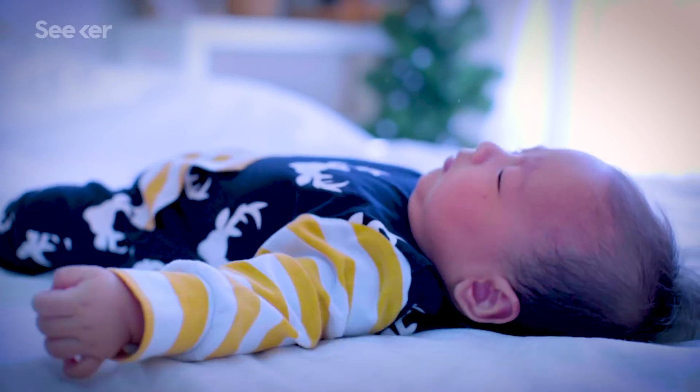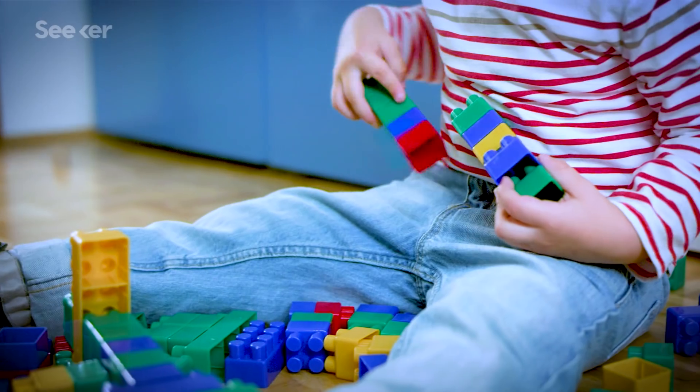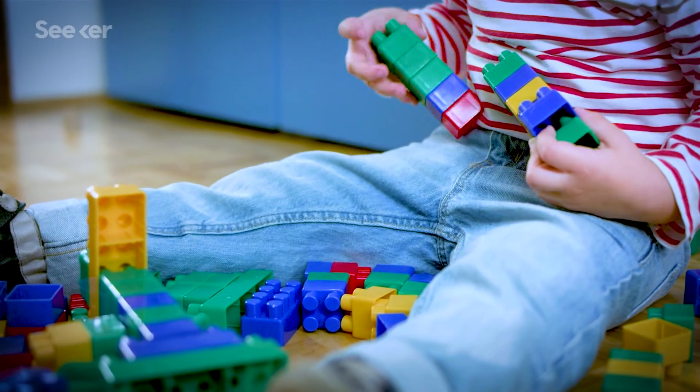If you've ever seen a baby kick and squirm involuntarily, or watched a small child clumsily try to do a physical task, you know that it takes humans years to develop fine motor skills. So it makes sense that intuitive, fluid motions are hard to get robots to do on their own — up until now. And get this: the robots are teaching themselves.